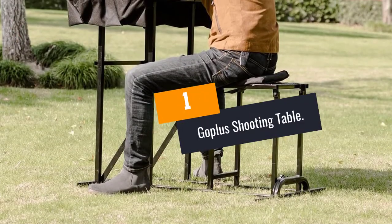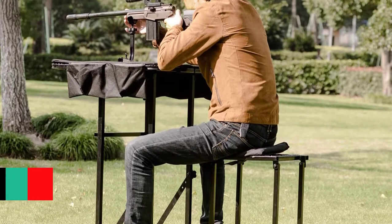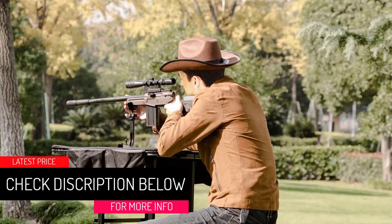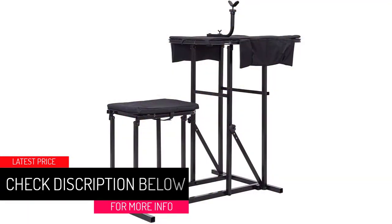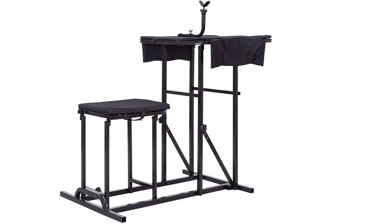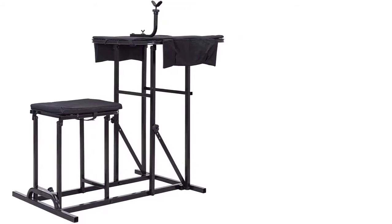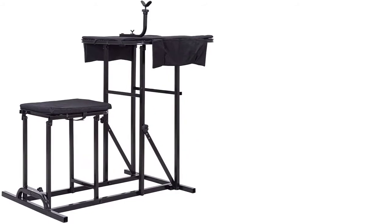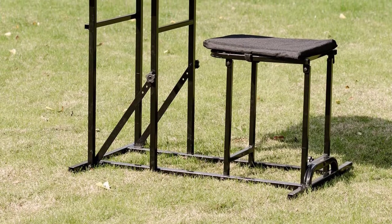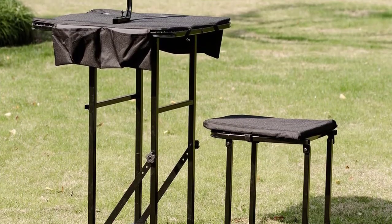At Number 1, the GoPlus Shooting Table. This shooting table by GoPlus is constructed from steel for stability and durability. It features a weight capacity of 300 pounds. The powder coating prevents the frames from rusting, making it ideal for outdoor use. You can adjust the shooting rest or table height to suit youths, adults, women or men. The shooting space measures 24 inches by 24 inches, which offers enough space for the arms and gun while shooting.